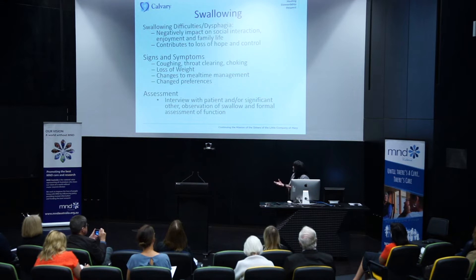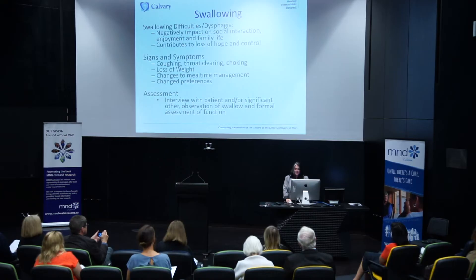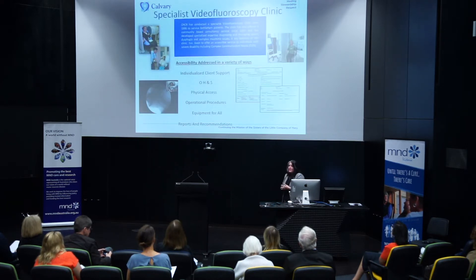Our assessment involves interviews with patients and families. We observe people at mealtimes and when they're swallowing — not just at mealtimes, since you swallow all day every day. There's also formal assessment of the function of these muscles. Like superheroes, speech pathologists also have x-ray vision. We run a video clinic that enables us to take x-rays of people when they're swallowing, so we can really see what's happening and match that with what we've learned from the person. We recently had Melbourne University students working with us on a project related to this.